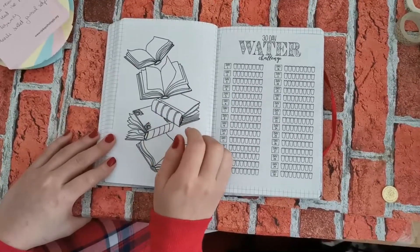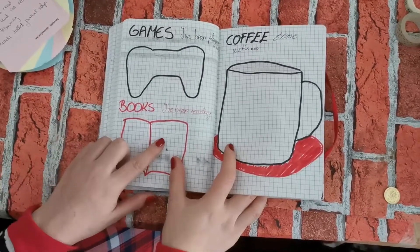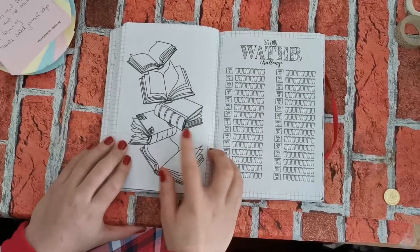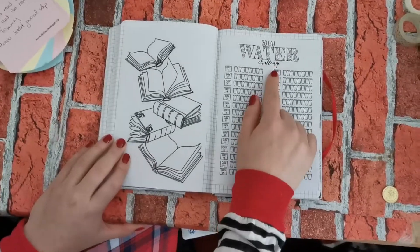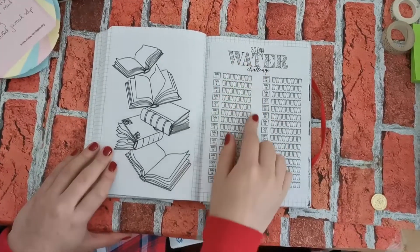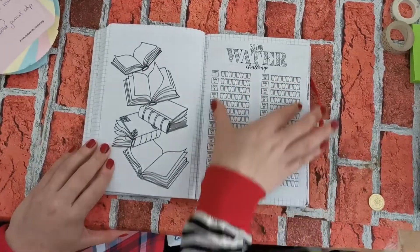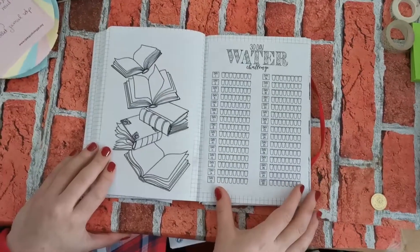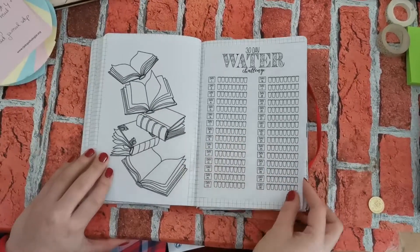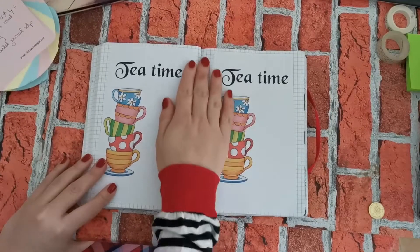This is going to be my March to-read list — books that I want to read — and next to it, the books that I've already finished reading. Then, since I did a 30-day water challenge on Instagram in February, I printed out the same picture as a sticker so I can continue tracking my water intake.